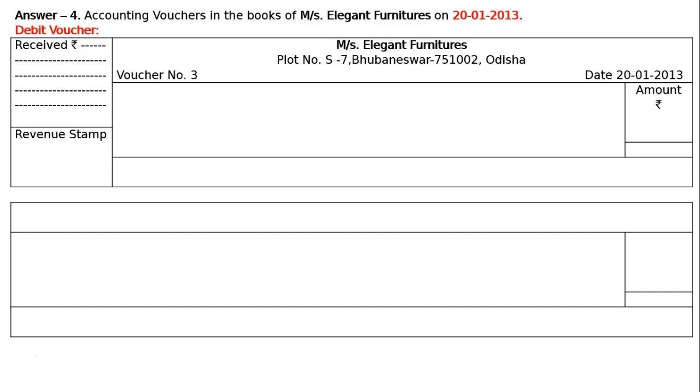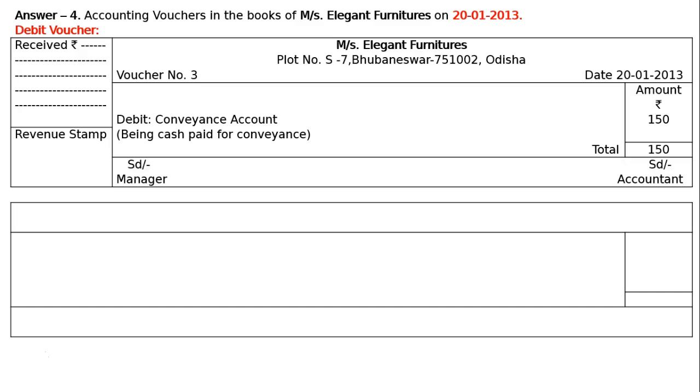Transaction: paid for conveyance. Conveyance is an expenditure — you can say sundry expenses debit or conveyance debit. Increase in expenses is debited. Hence debit conveyance account, Rs. 150. Narration: being cash paid for conveyance. Total: Rs. 150. SD Manager signature on the left, SD Accountant on the right.